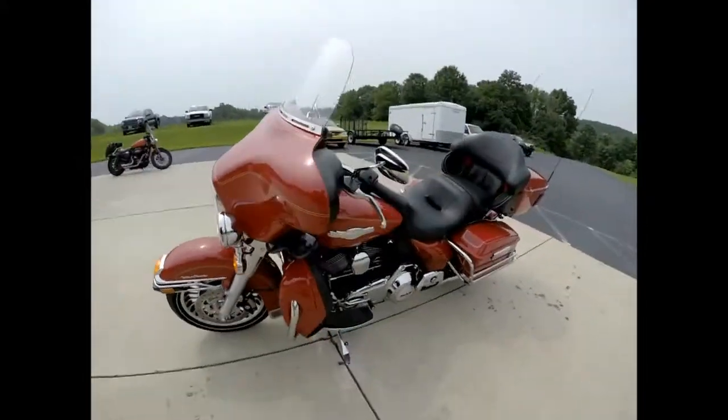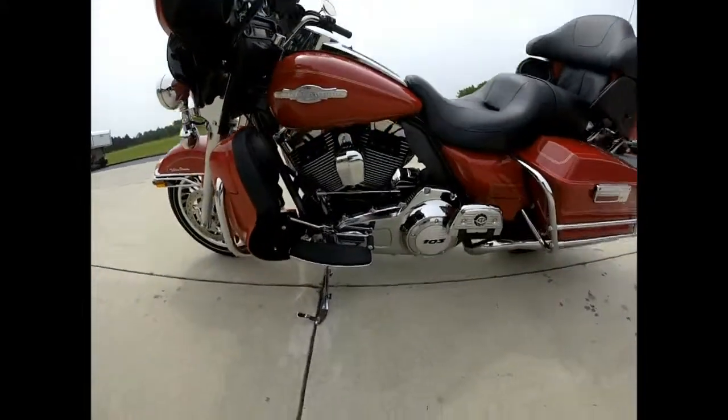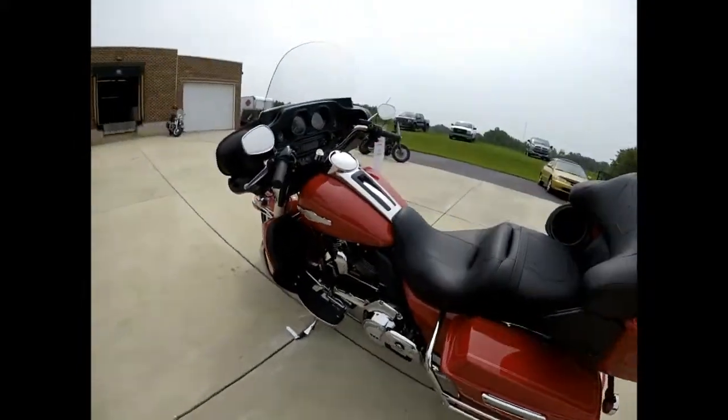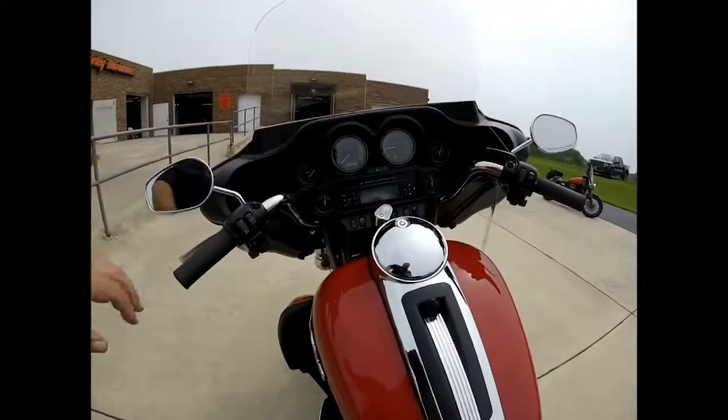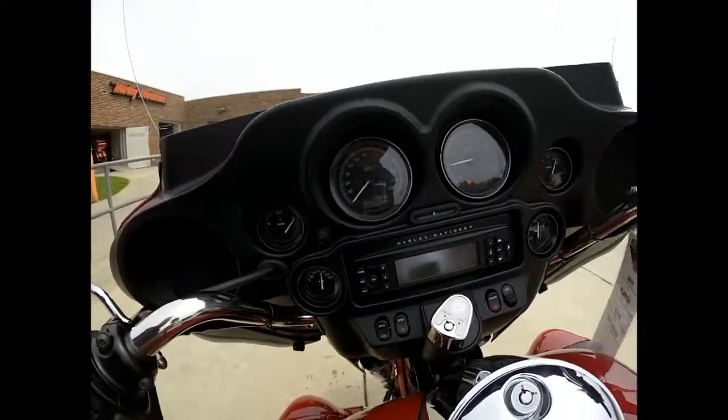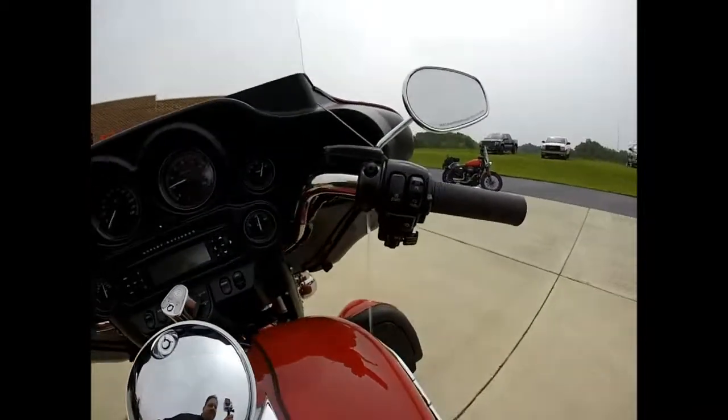This bike has been upgraded with the Stage One engine kit, and features an AM/FM/CD player by Harman Kardon. We're only looking at 4,748 miles on this bike.